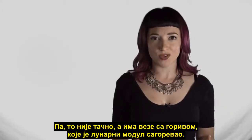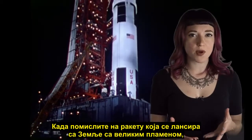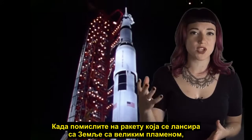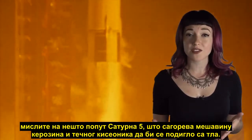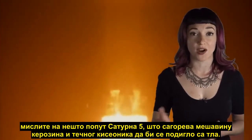Well, that's not true, and it has to do with the fuel that the Lunar Module burned. When you think about a rocket that's launching off the Earth with a huge plume of flame, you're thinking of something like the Saturn V, something that burned a mixture of kerosene and liquid oxygen to get off the ground.